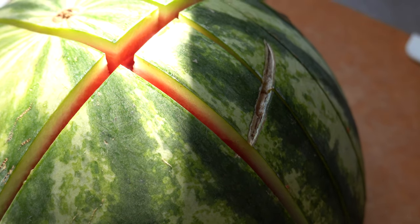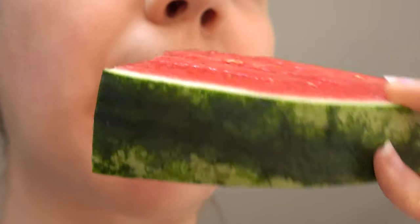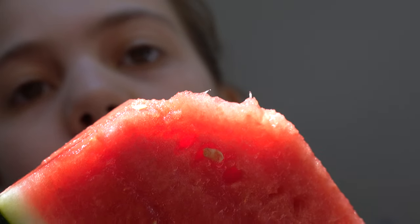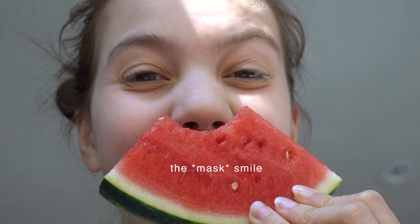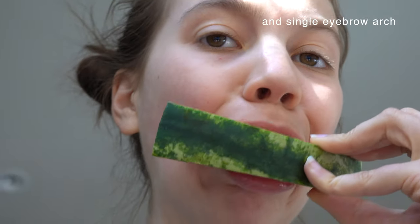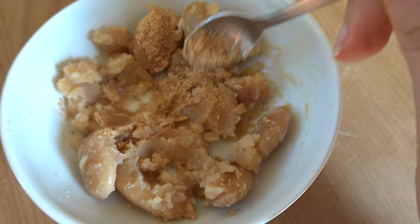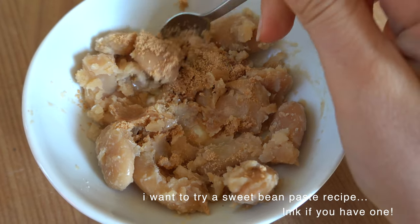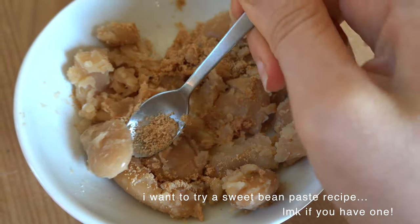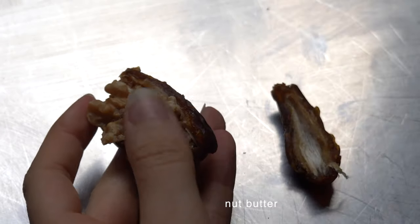Sometimes you just need something a little sweet and satiating to tie it all together at the end of the day, or as a pick-me-up snack in the middle of the day. We usually snack on fruit after dinner, and honestly for any time of day. Another great way to eat these beans is to mash them up with a sweetener — I tried date sugar, which wasn't as good as I expected, so I usually stick to erythritol.